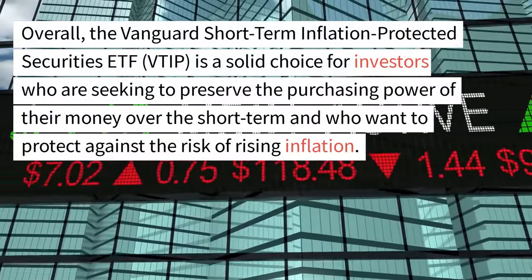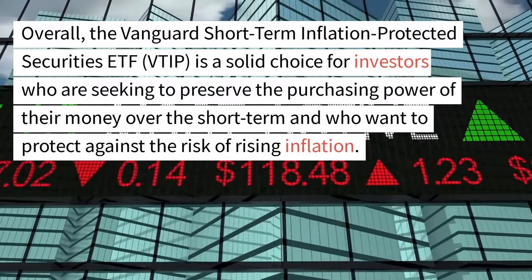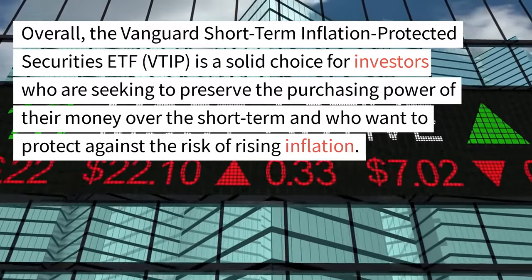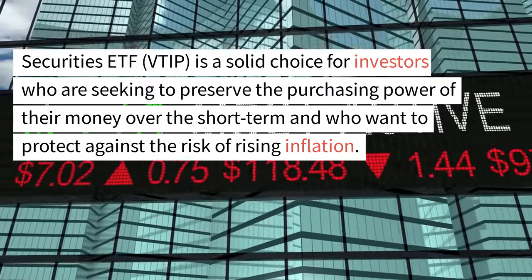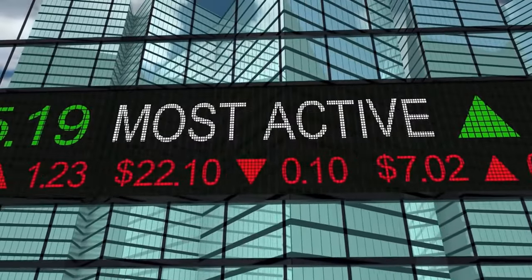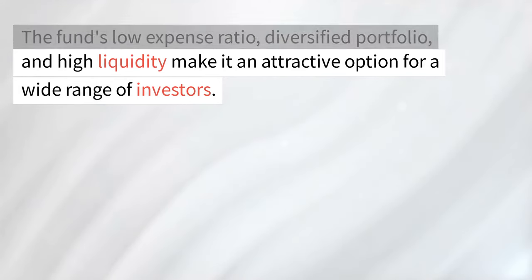Overall, the Vanguard Short-Term Inflation Protected Securities ETF, VTIP, is a solid choice for investors who are seeking to preserve the purchasing power of their money over the short term and who want to protect against the risk of rising inflation. The fund's low expense ratio, diversified portfolio, and high liquidity make it an attractive option for a wide range of investors.